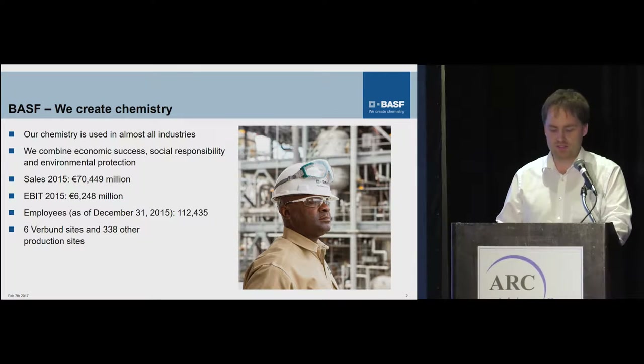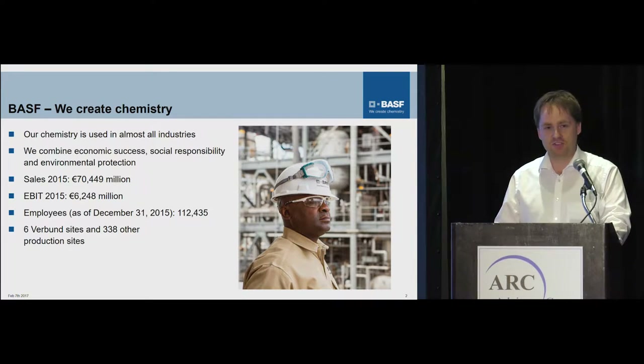So a couple of words on BSF. This is not for advertisement purposes, but I want to give you a slight idea about what we're talking about here, so that our chemistry is basically used in all industries. What's interesting maybe here is the number of sites: 338. Six Verbund sites which are our major sites spread around the continents equally — two in the US, two in Europe, and two in Asia-Pacific — and 112,000 employees we need to provide some infrastructure to.